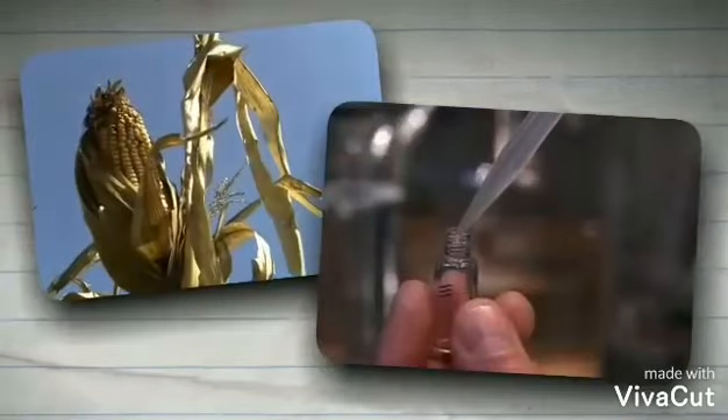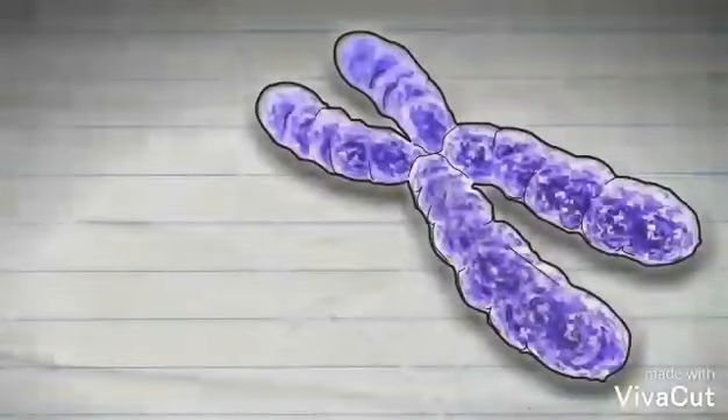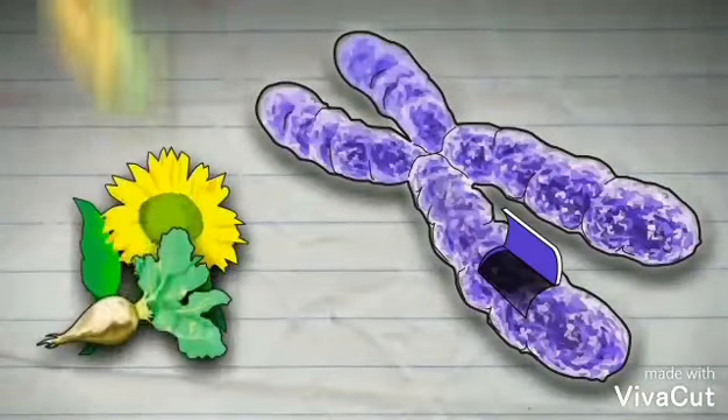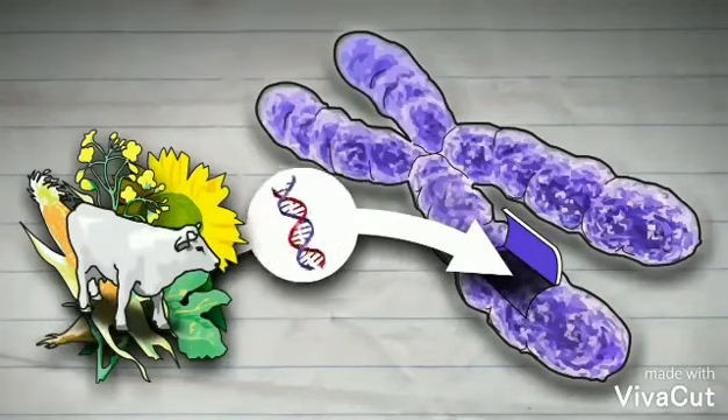In most cases, GMOs have been altered with DNA from another organism, be it a bacterium, plant, virus, or animal. These organisms are sometimes referred to as transgenic organisms.